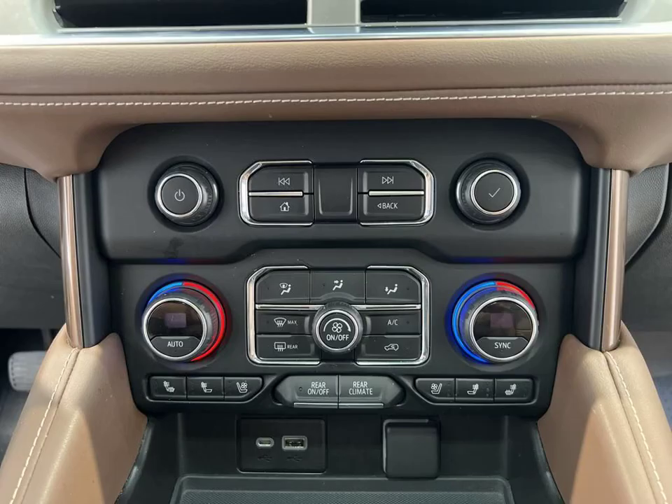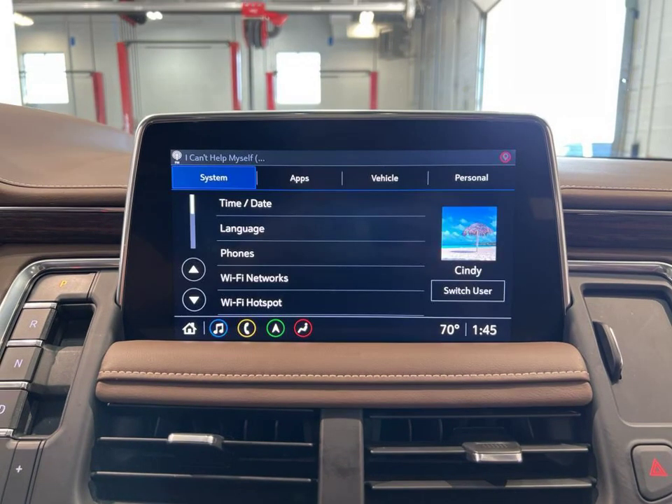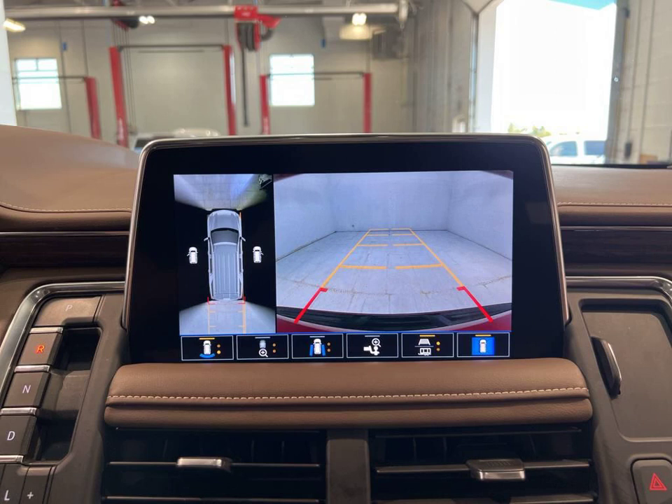Don't miss out on the opportunity to own this incredible vehicle. Visit Lynch Chevrolet of Mukwonago today and experience the Suburban High Country for yourself.